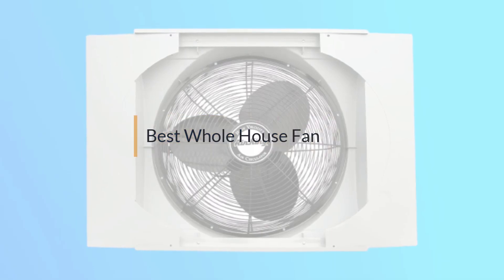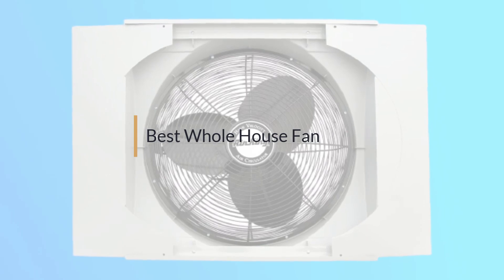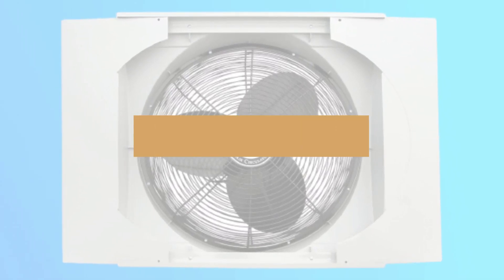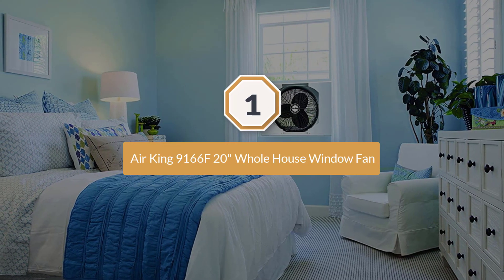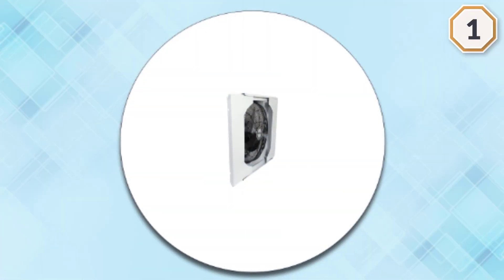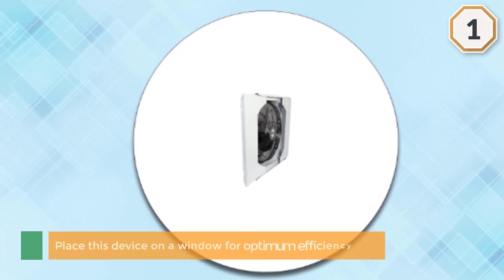If you are looking for the best whole house fan, here is a collection you have got to see. Number one, most popular: Air King 9166F, 20 inches whole house window fan. If you are keen on finding a fan where you don't have to spend a lot of money, the Air King 9166F is an ideal pick.